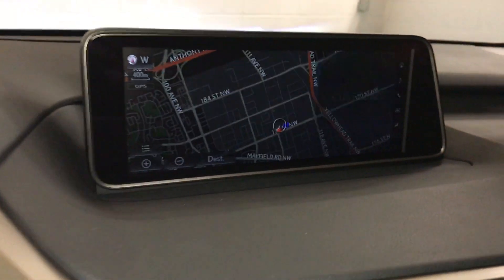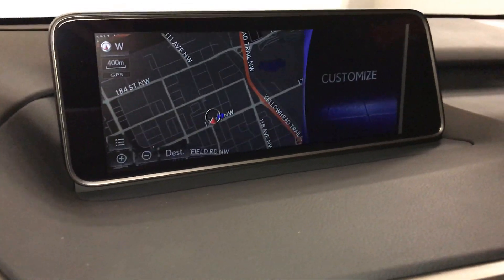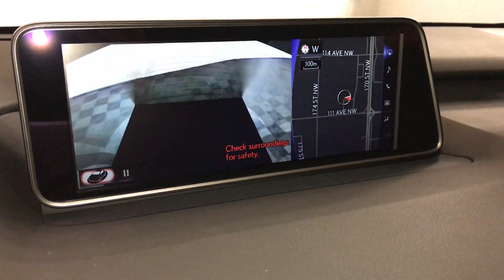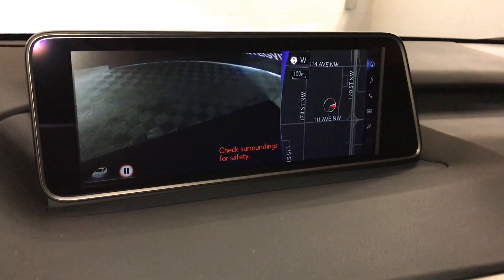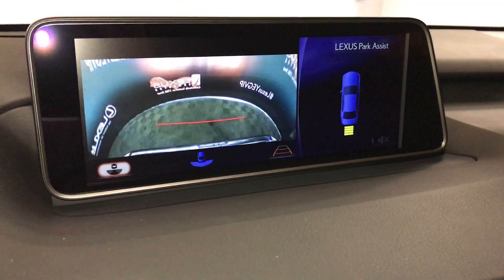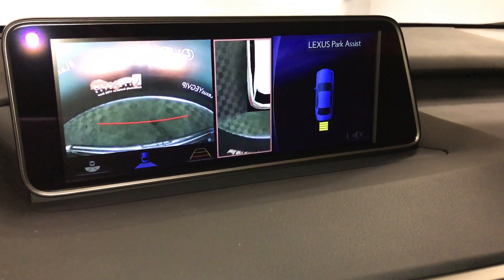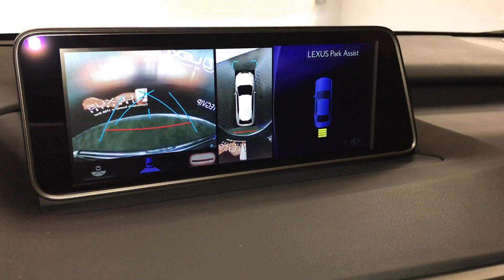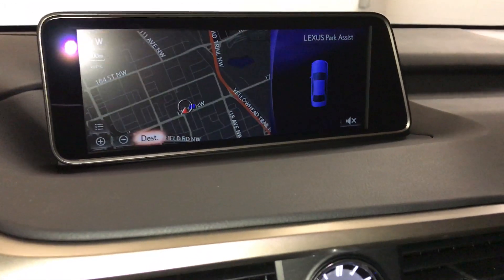The 12.3-inch display screen houses your navigation system and the panoramic view monitor — that's a 360-degree view of the vehicle, including bird's eye view and a see-through view. You can pause it. For the backup camera you have your wide view, normal view, and bird's eye view. You can zoom into a specific corner with the bird's eye view and also change guidelines. In drive you'll get your bird's eye view again and the front camera.